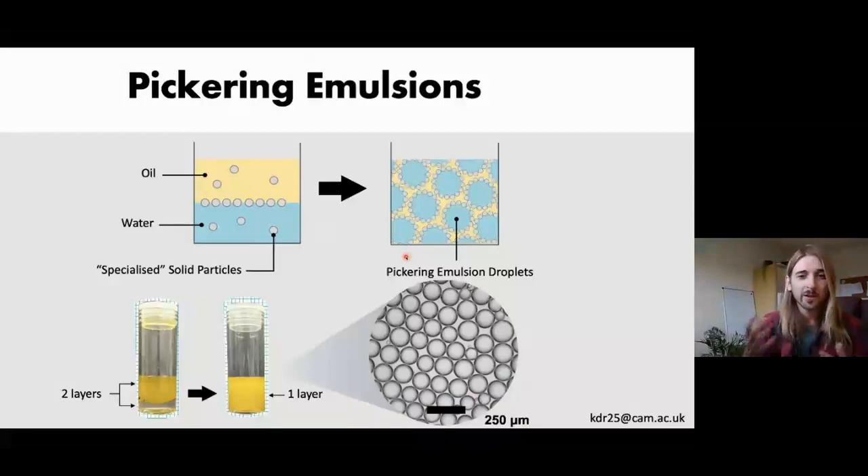A Pickering emulsion is a mixture of oil, water, and some specialized solid particles. When you shake this mixture, you form droplets. In real life, as you can see in the bottom left, you get two layers and then after emulsification you get one layer. Under a microscope, these are very small and you can see the individual droplets.